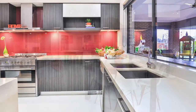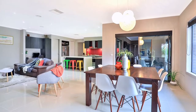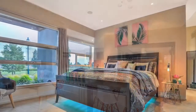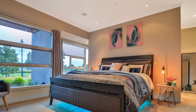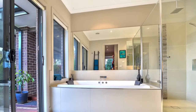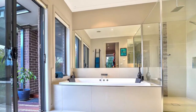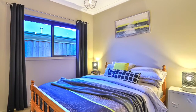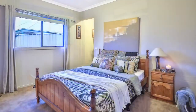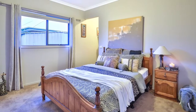With six double bedrooms, massive amounts of living spaces, four car garaging, two kitchens, theatre rooms, massive family rooms, separate rumpus, a dual-sided gas log fireplace, cooling, heating, and a solar system.